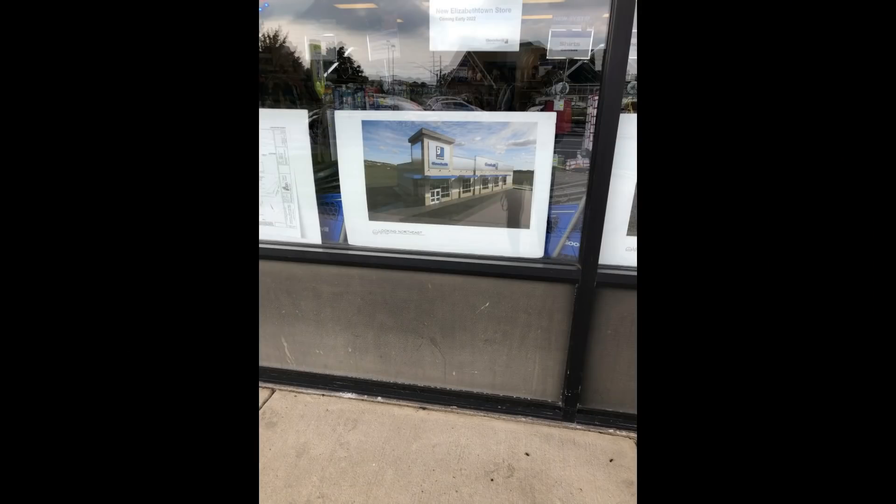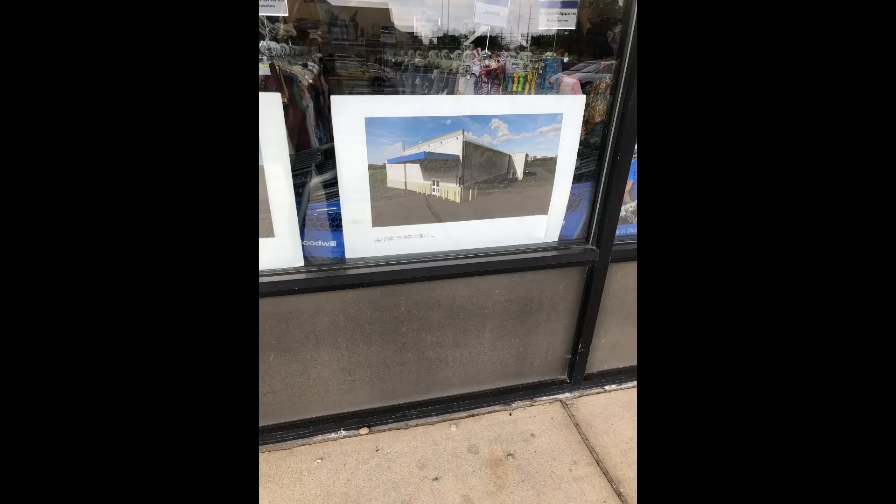I figured I would start this thrift-with-me with the perspective photos of what the new and upcoming Goodwill is going to look like. This is like 10 minutes from my house — super excited, coming early 2022, fingers crossed. Right now we're visiting the pop-up store Goodwill put in a nearby location until the new building is built. They knocked down the old one, that's how old it was. I'm all about shopping at Goodwill and trying to find things to flip for a profit.